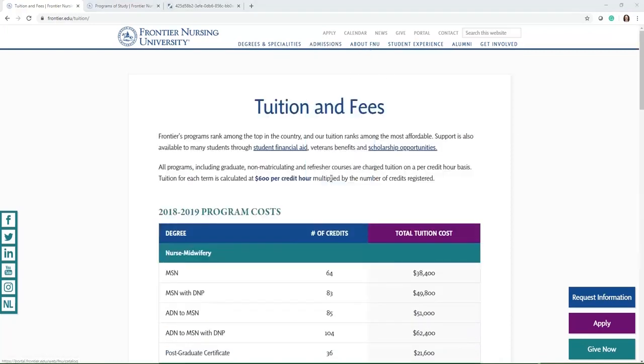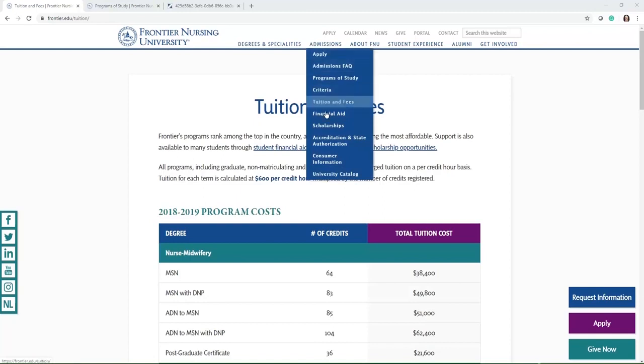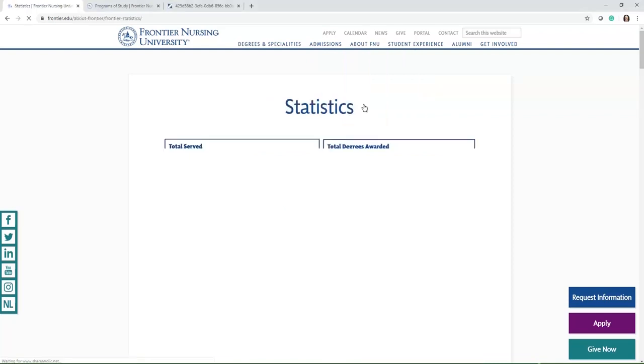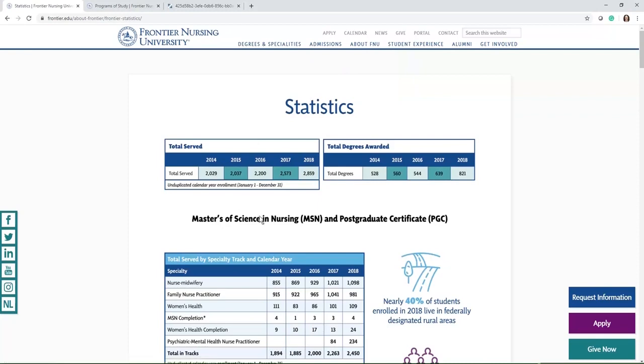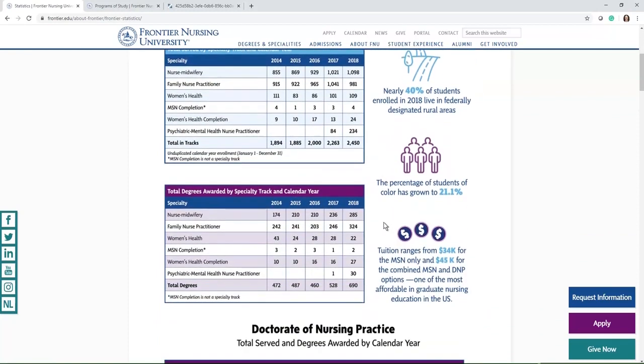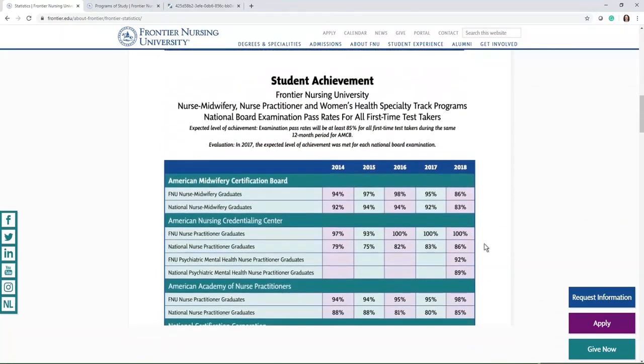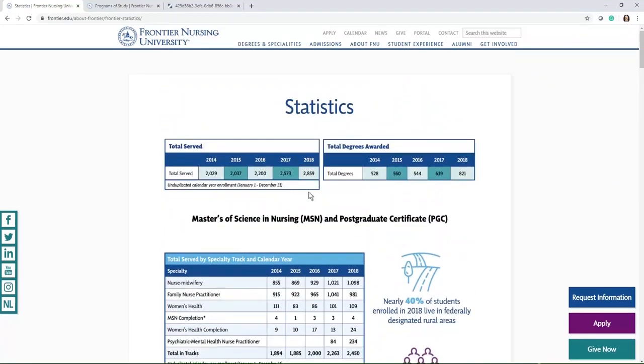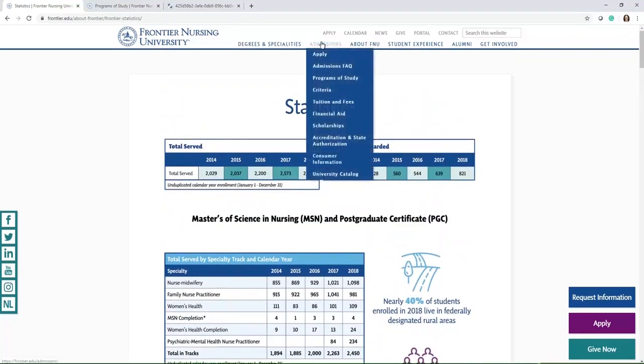If you wish to view the university catalog, that is also under the admissions menu — you can download it for any information you might be interested in. Another helpful item: we get a lot of questions about statistics. You can click on that page and see the pass rates for the program, how many people graduated from each program, and those types of things. It's a really useful page and we get a lot of questions about it.